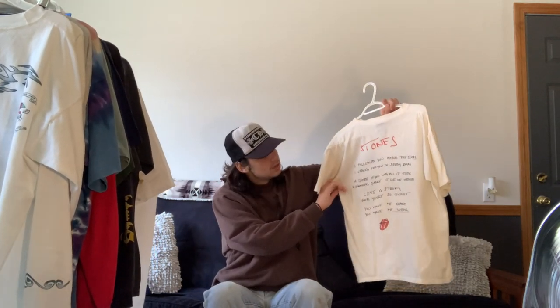Next we have this 1994 Rolling Stones lyric tee featuring lyrics from the classic song 'Love Is Strong.' It has just the X and I on the front, and on the back it has a verse from the song. It's getting small on me from all the times I wore and washed it, but it's a classic piece — you have to have Rolling Stones in your collection if you collect vintage.